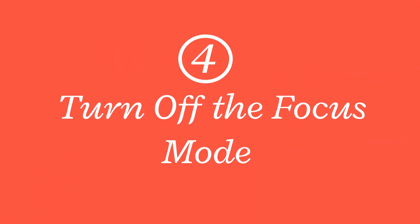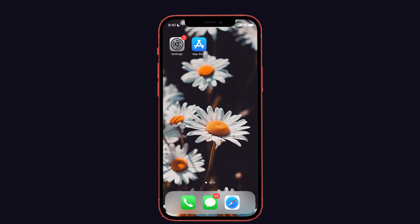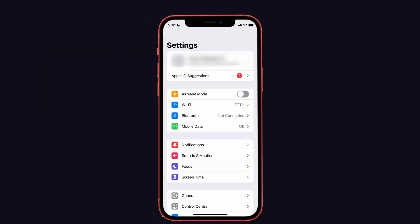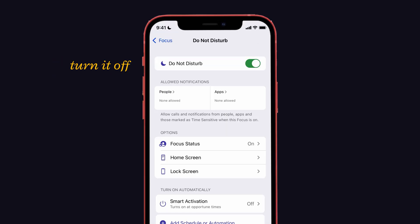The next solution is to turn off Focus mode. Make sure that Focus mode is disabled, because Focus mode will mute your sounds and notifications on your iPhone. To disable it, launch Settings and select the Focus option. If you have any Focus option enabled, kindly turn it off.